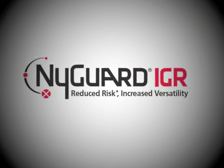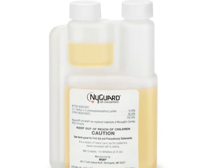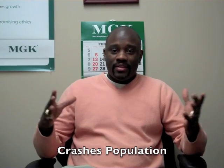The Nygaard IGR is an insect growth regulator. It basically mimics the insect's juvenile hormones and it fools the insect into believing it needs to stay in the immature stage. So if you can keep a large population of insects in the immature stage, eventually that population is going to go down and it's going to eventually crash.